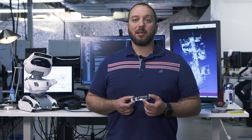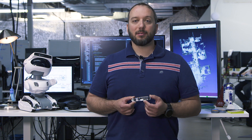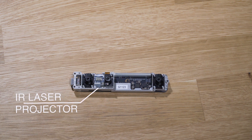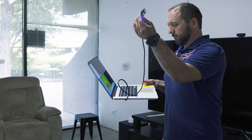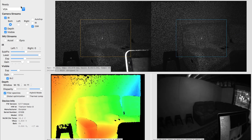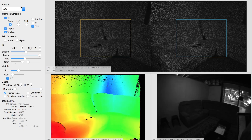Misty uses the Occipital Structure Core sensor for simultaneous localization and mapping, also known as SLAM. SLAM is just a fancy way of saying that Misty maps her environment and knows where she is within it at all times. The Structure Core sensor has two near-IR cameras, a low-res fisheye grayscale camera, a near-IR laser projector, and an IMU. The two near-IR cameras and the laser projector are used to compute a 3D depth image of what Misty sees, while the IMU and the fisheye camera are used to augment the tracking of where Misty moves.